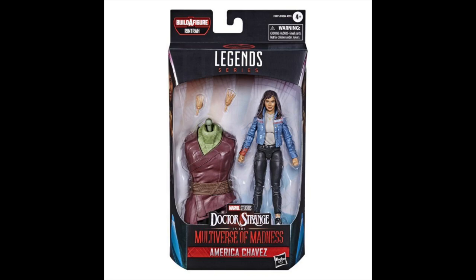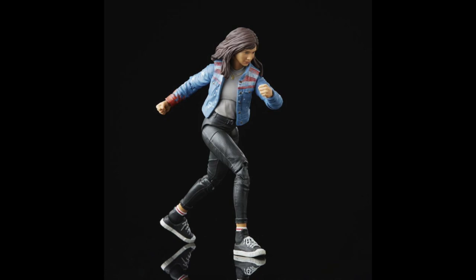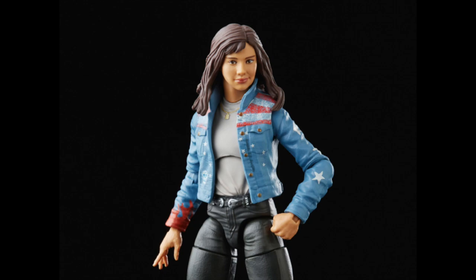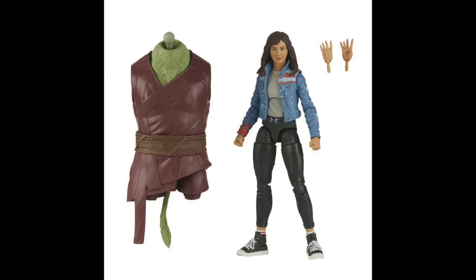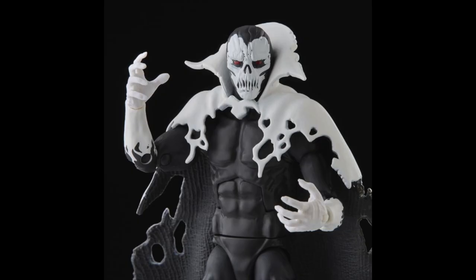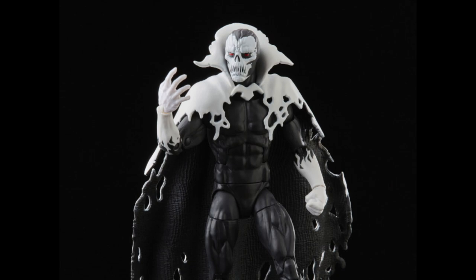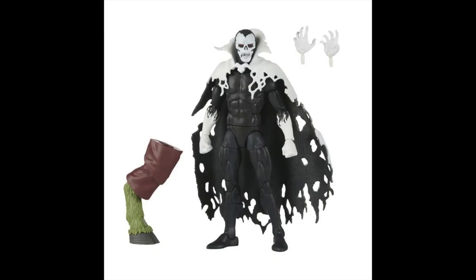Then we have America Chavez, which I didn't expect to see debut in Multiverse of Madness. She's got kind of a weird little smirk going on, but you get the pinless joints and everything. It looks like they did a good job getting a nice ankle pivot on that figure, and the jacket looks pretty dope — they talk about all the deco on the jacket. And then we have Despair, which we already knew about. Not a bad-looking Despair figure at all. Love adding the new characters to the wave.